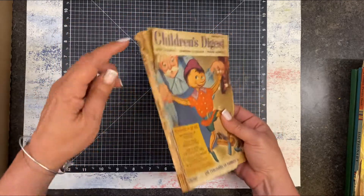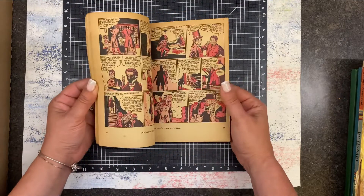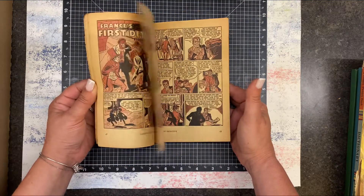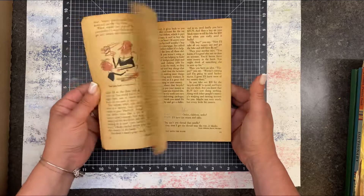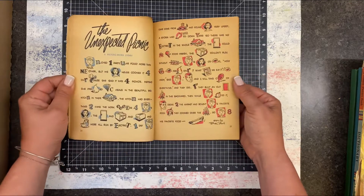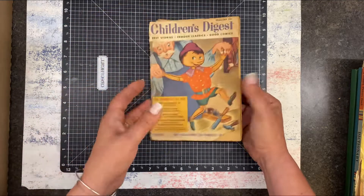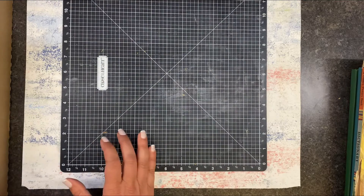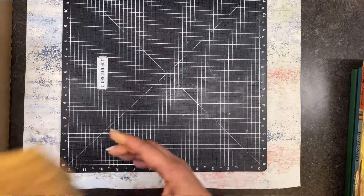They're in really good shape other than the cover being a little worse for wear. I think what I'm going to do with these is bundle a certain number and then just sell them in the Etsy shop, because there's such a variety.